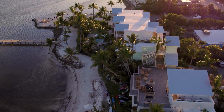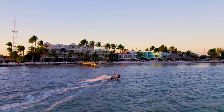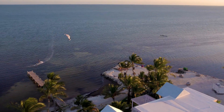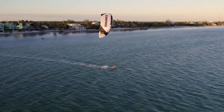Welcome to the beautiful Grassy Flats Resort. This is an incredible place to stay, with the rich history of the Florida Keys integrated into every detail of the resort. However, you do not have to stay in order to play.